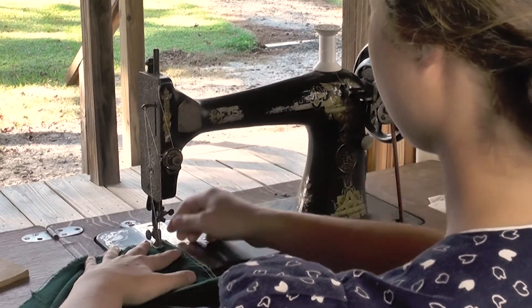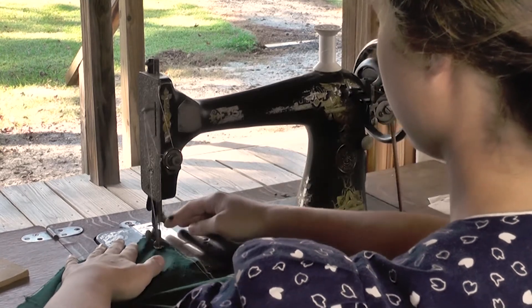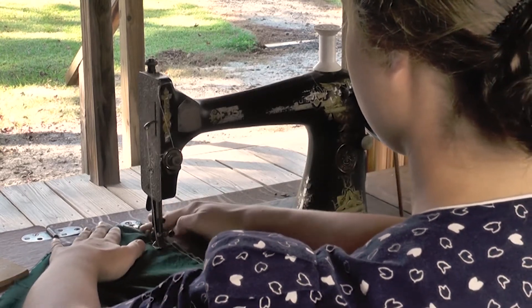Now once this machine is threaded, it'll be able to scoop down there and pick that thread up.